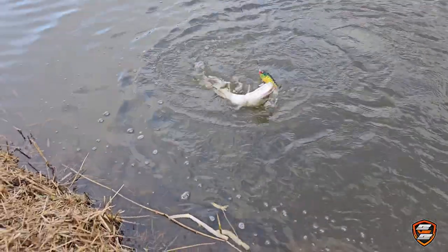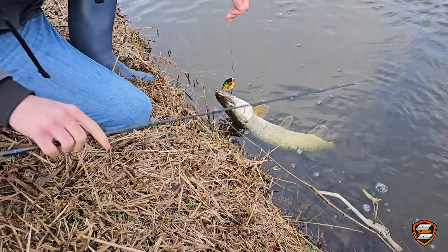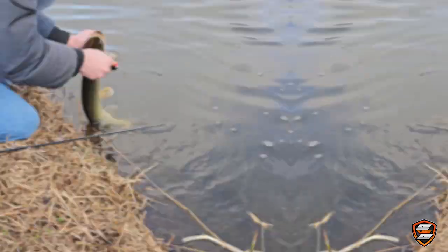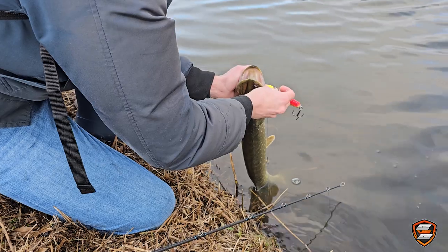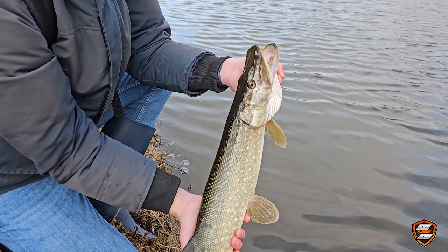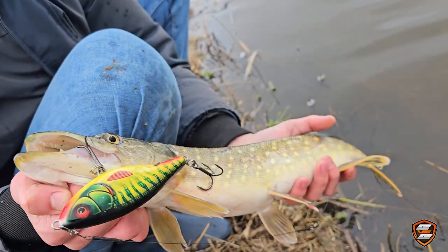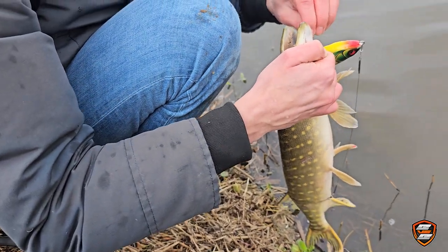Dennis, my regular fishing buddy, is using the Rapalas as well and not without success. Man, this pike is dancing with that lure — this one is wild. Dennis also likes to use treble hooks with the barbs removed. The unhooking process is so much easier — look at this, no pliers needed. Believe it or not, on Dennis's fourth cast in exactly the same water, another small pike thought to act like a tough guy. This one is even smaller but still, it's a result.